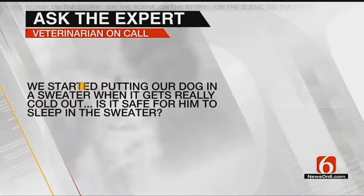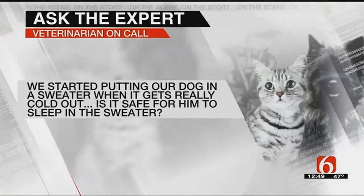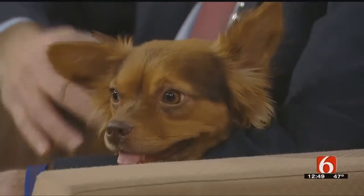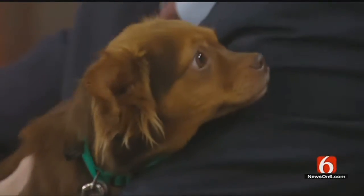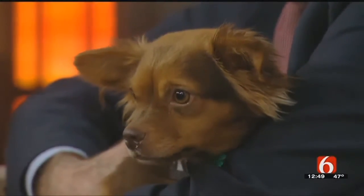First question: we started putting our dog in his sweater when it gets really cold out. Is it safe for him to sleep in the sweater? Yeah, there really shouldn't be any problem at all. You just want to make sure they don't get tangled up in it — sometimes puppies roughhouse and get a leg stuck. Make sure it fits. A lot of these dogs really are comfortable in sweaters or little jackets when it's cold outside. And dogs that are kind of insecure, especially with thunder and things like this, do quite well when they're in some dog clothes and sweaters, believe it or not.